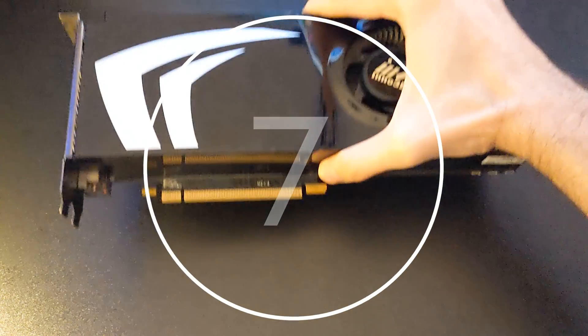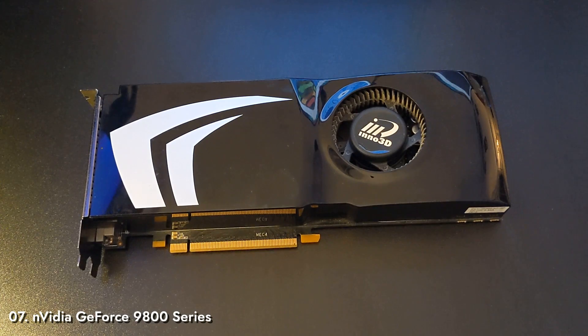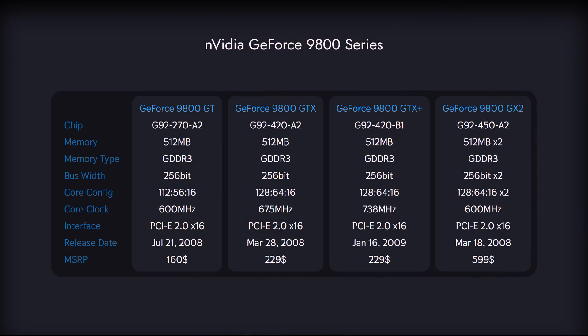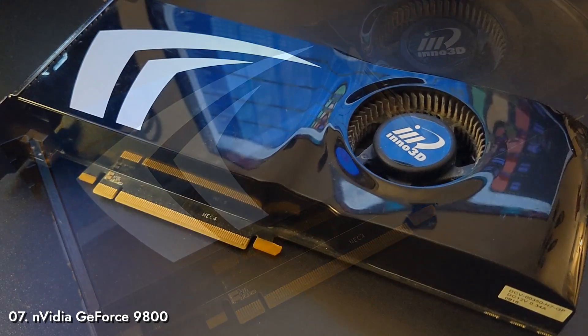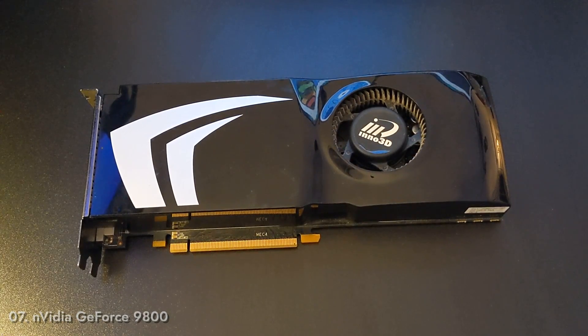Number 7: NVIDIA GeForce 9800. A continuation — and arguably a stagnation — on the well-paved path set by the 8000 series, the GeForce 9800 cards were highly popular. There were multiple cards with this name: GT, GTX, GTX Plus, and Dual GX2, all based on the legendary G92 chip first seen in the 8800 GT. Surprisingly, these cards stayed relevant even though NVIDIA released the next generation GTX 200 series in the same year, topping the Steam survey charts for more than a year, most likely due to their cut-down price.